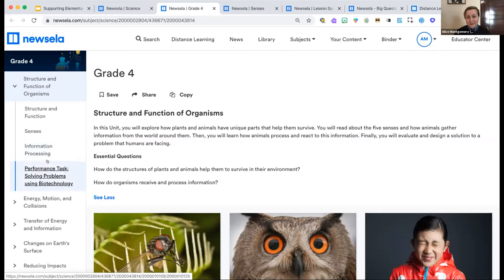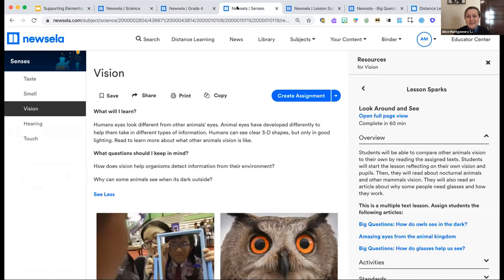In this unit, students start by exploring how plants and animals have unique parts that help them survive, then explore the five senses and how animals gather information. We look at information processing — how we process and react to gathered information — and each unit culminates with a performance task where students leverage their understanding to evaluate and design solutions to real problems. Each topic like 'senses' is broken into lesson components — senses includes five lessons, each aligned with a sense. I clicked into the vision lesson.